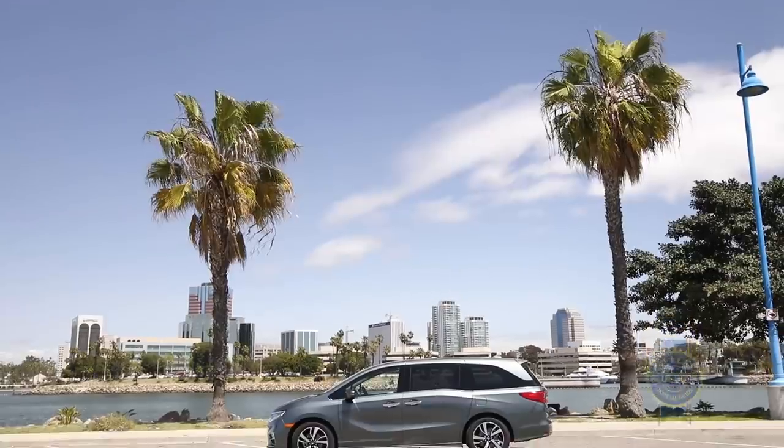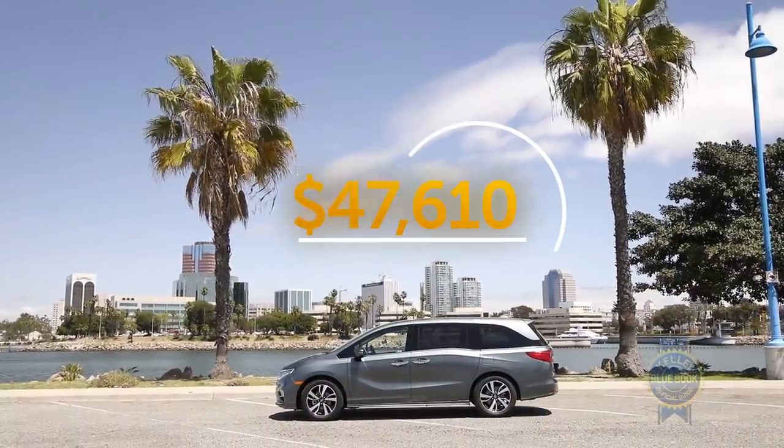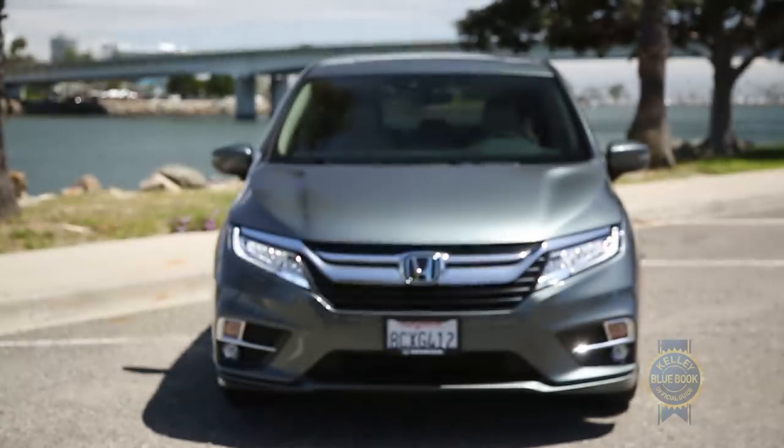This Elite model will keep you from wandering astray for a cool $47,610, and that includes destination charges.